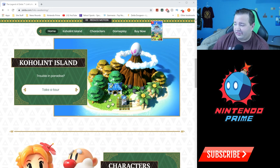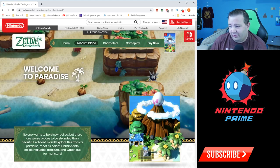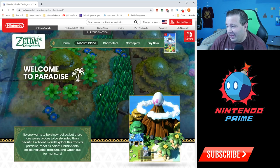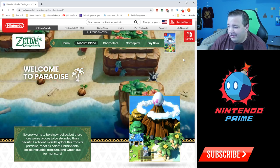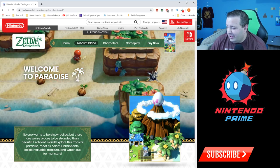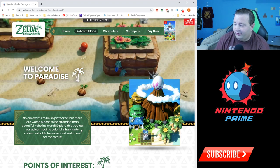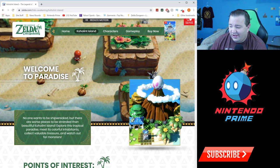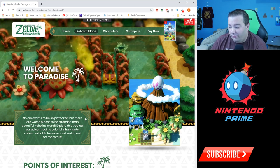Look at how big the house looks! They have the game running in the background — that's really neat. Let me just let that play for a moment. Man, this game looks good. 'No one wants to be shipwrecked, but there are worse places to be stranded than the beautiful Koholint Island. Explore this tropical paradise, meet its colorful inhabitants, collect valuable treasures, and watch out for monsters.'